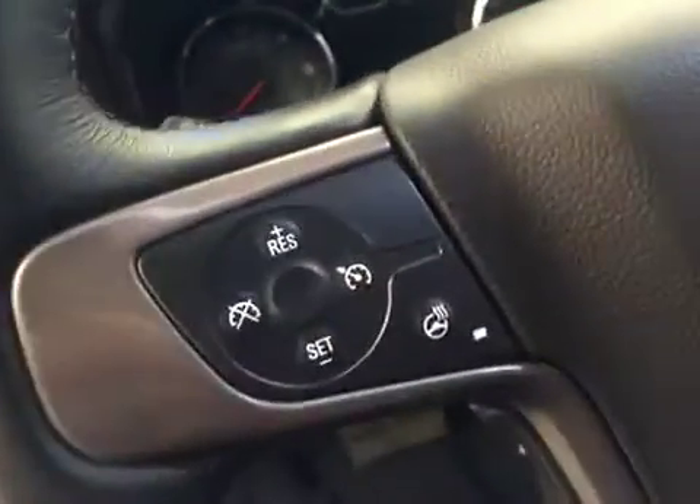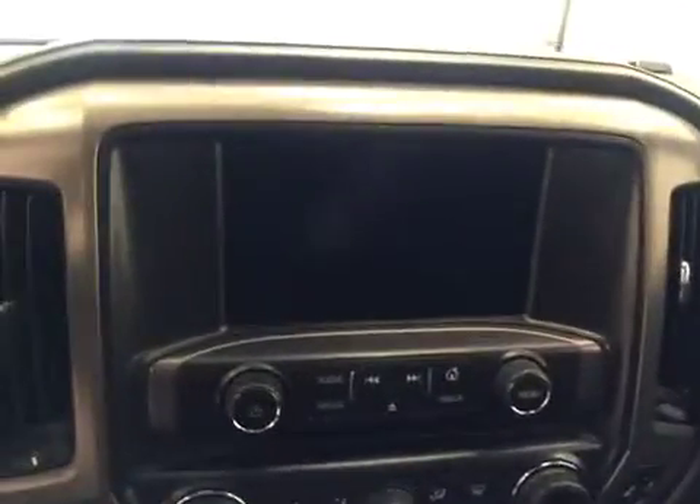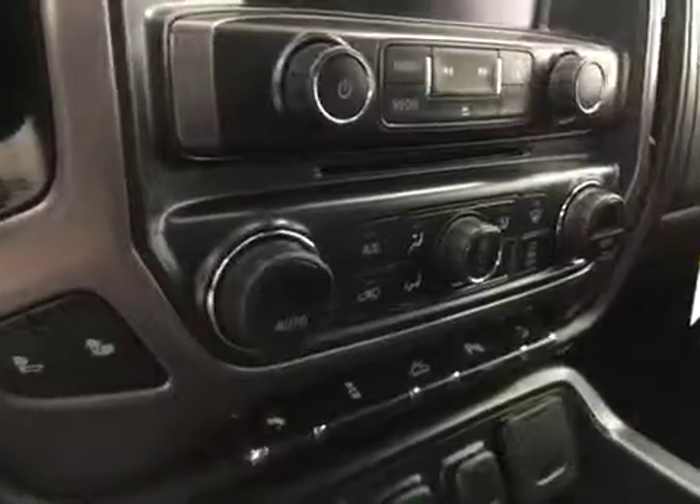Also featured are a tilt and telescopic steering wheel, cruise control, heated steering wheel, hands-free communication and audio controls, garage door opener, OnStar, CD-AM-FM with satellite radio ready and USB and auxiliary support, heated seats, dual zone electronic climate control with AC, power adjustable foot pedals, and our interior color today is black.